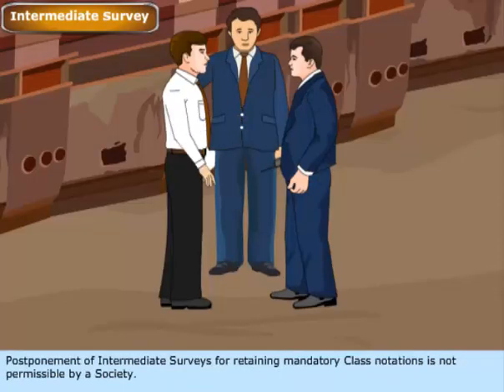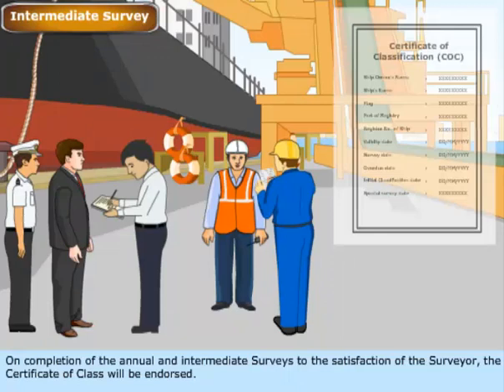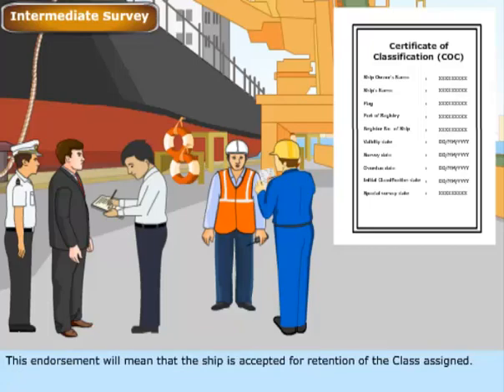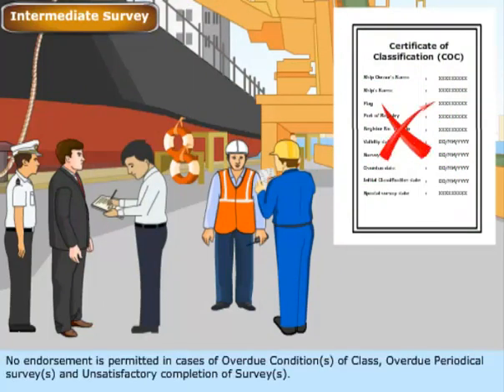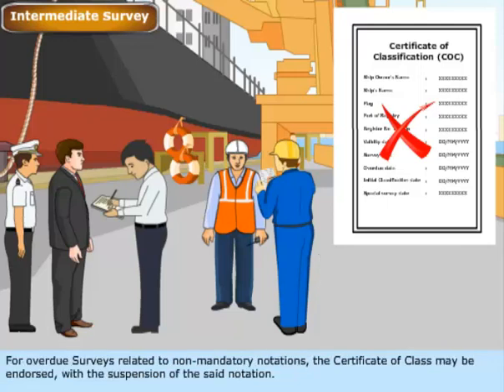Postponement of intermediate surveys for retaining mandatory class notations is not permissible by a society. On completion of the annual and intermediate surveys to the satisfaction of the surveyor, the certificate of class will be endorsed, meaning the ship is accepted for retention of the class assigned. No endorsement is permitted in cases of overdue conditions of class, overdue periodical surveys, and unsatisfactory completion of surveys. For overdue surveys related to non-mandatory notations, the certificate of class may be endorsed with the suspension of the said notation.